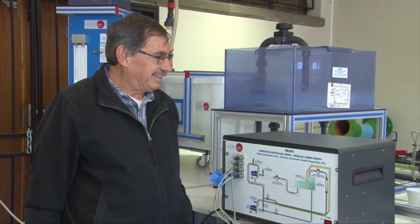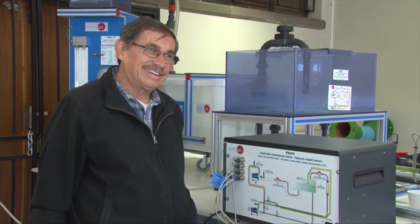Mine surveying — what do we do? We assist the mining engineer in the mining operation. They can't work without us, and I guess we also can't work without them. We tell them where to go.